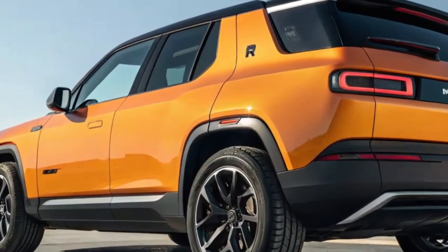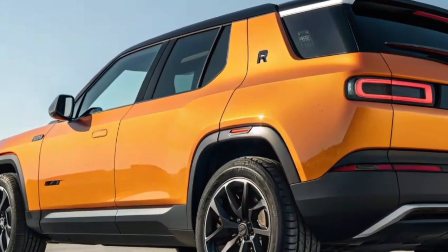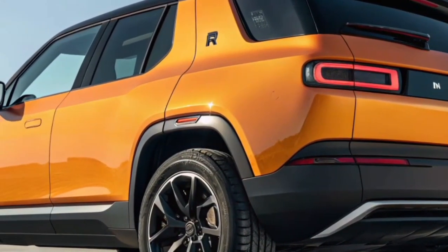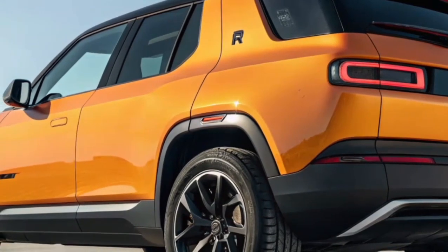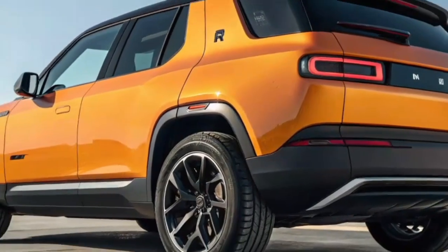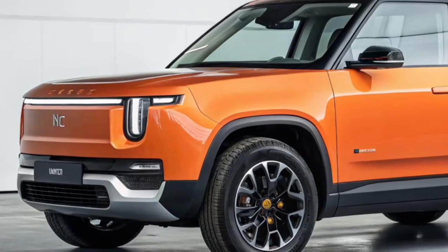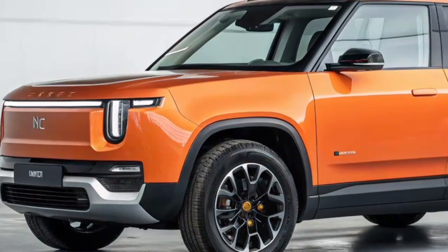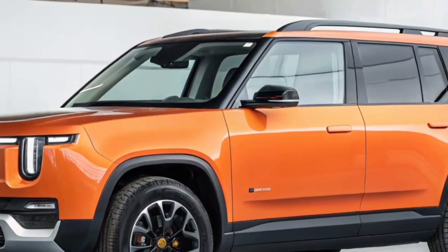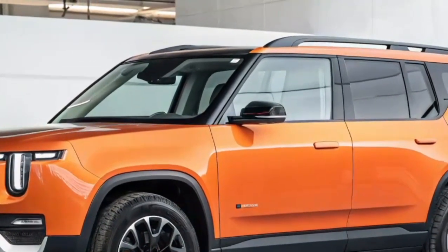Range has always been a critical factor for EV buyers, and Rivian has paid close attention to this in the R2. With its advanced battery pack and efficient design, the R2 offers an estimated range of 300 to 340 miles on a single charge. Fast-charging capability allows the battery to recharge from 10 to 80 percent in under 40 minutes at high-speed DC chargers. Rivian is also continuing to expand its adventure network of charging stations, strategically located near outdoor destinations so drivers can stay connected to the places they love to explore.